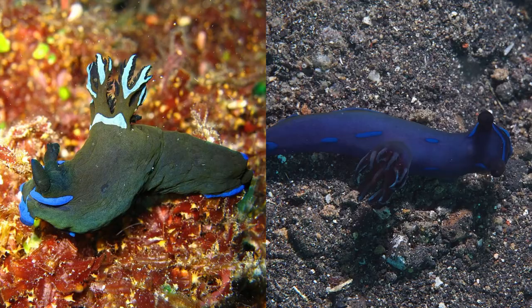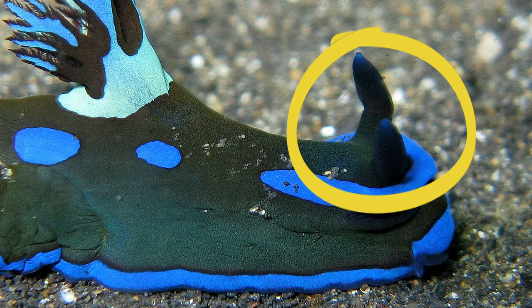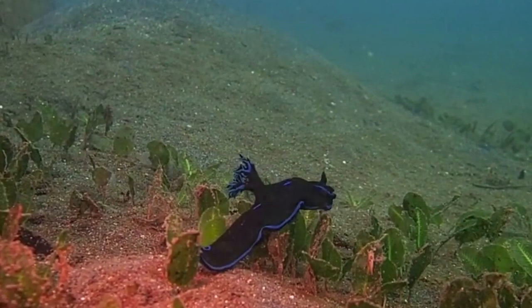However, dark green specimens and mostly blue specimens have been found. They have a pair of sensory organs on their head called rhinophores. The rhinophores serve to pick up smells in their environment.